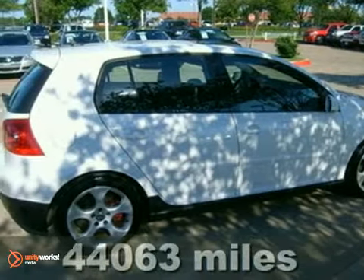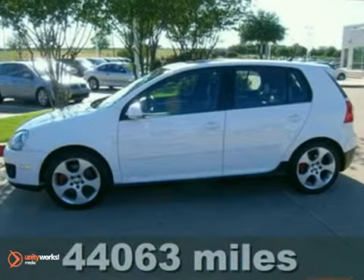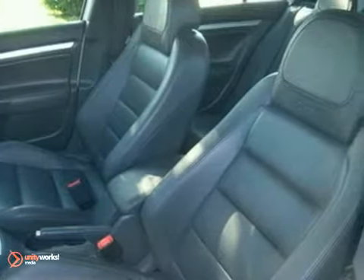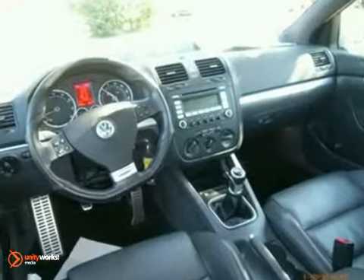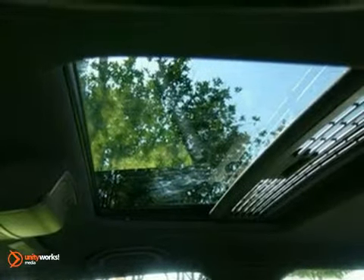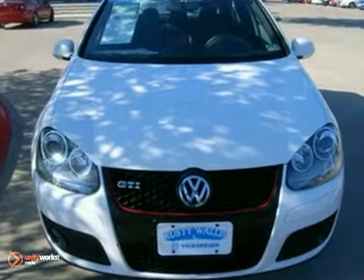Here's a certified 2008 Volkswagen GTI. This vehicle has a lot to offer, including xenon headlights, a manual transmission, and heated mirrors. It also features tinted glass, a CD player, and stability control. And with a moonroof and a rear spoiler, this GTI won't be here for long.